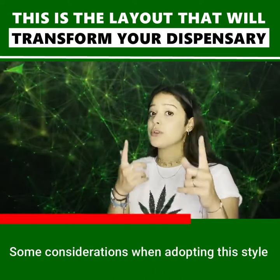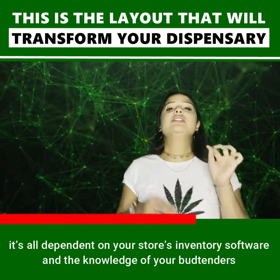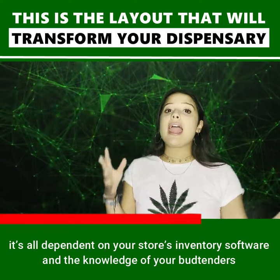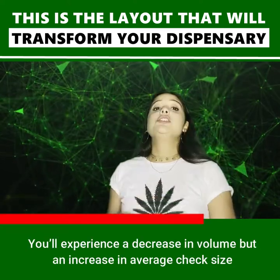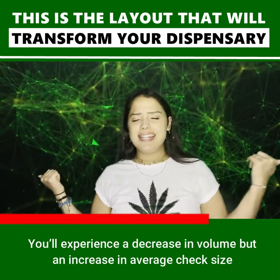Some considerations when adopting this style: your systems have to be on point because it all depends on your store's inventory, software, and the knowledge of your bud tenders. You'll experience a decrease in volume, but an increase in average check size.